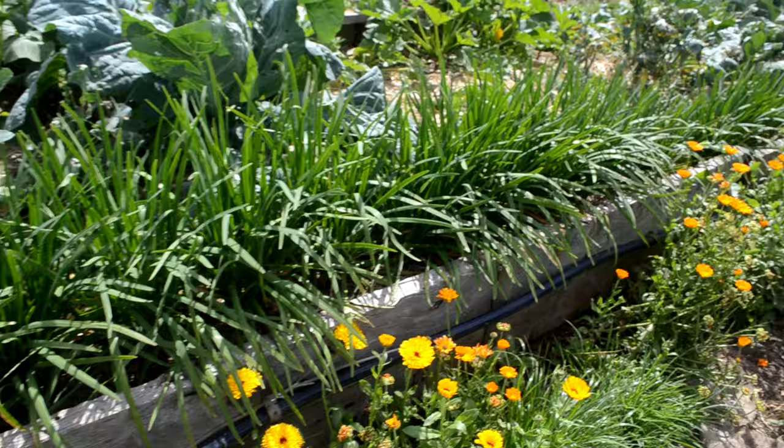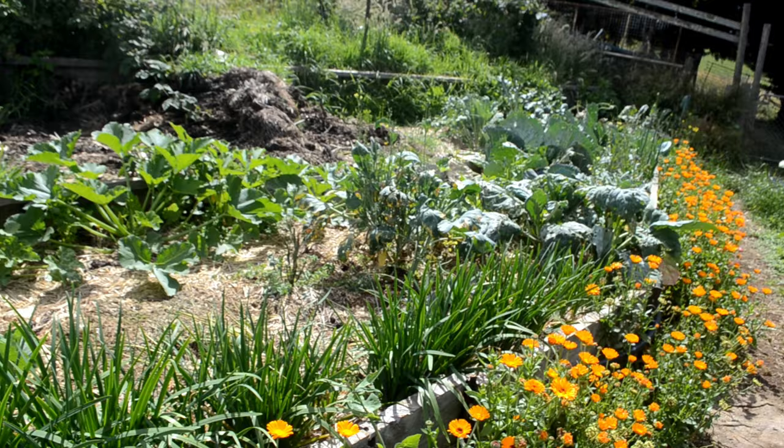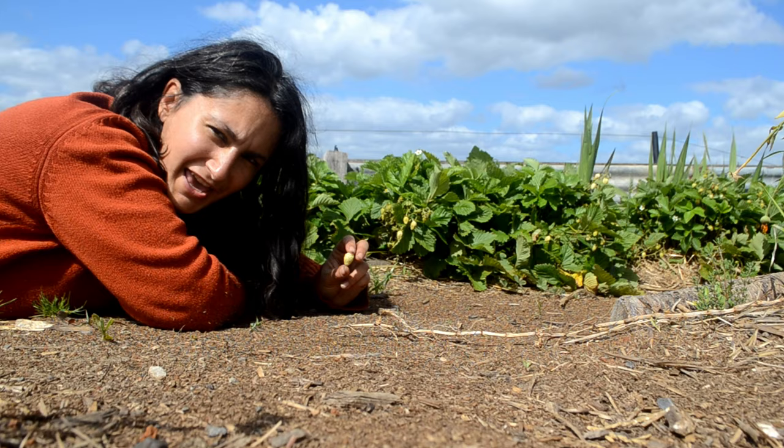These here are the garlic chives - they would work really well to keep running grass out of your garden as a border. They do flower as well, usually later in summer, and they're forming a beautiful border for one of my permaculture beds.